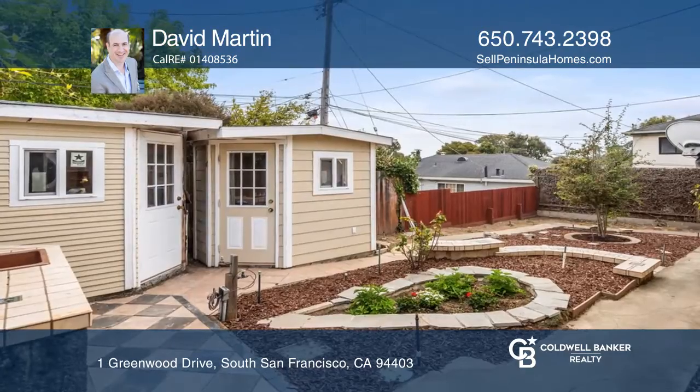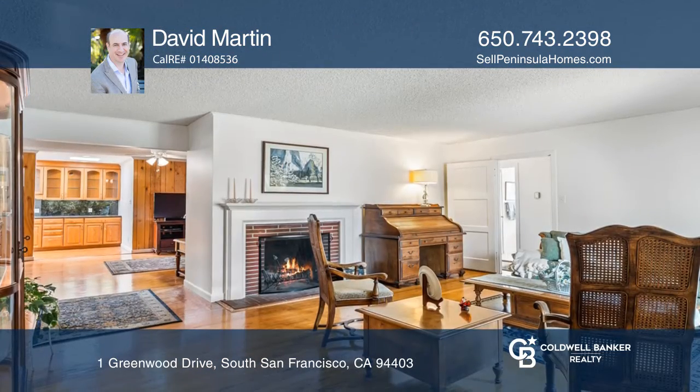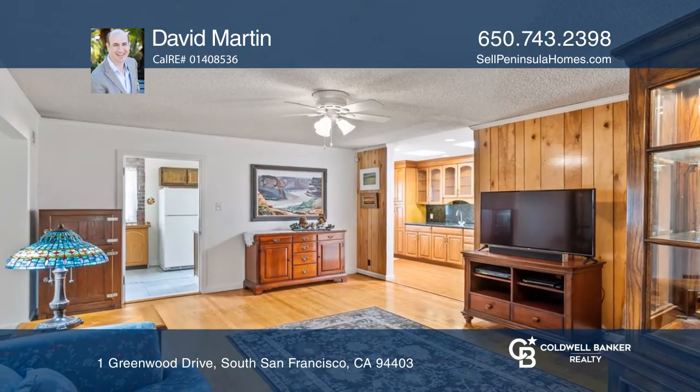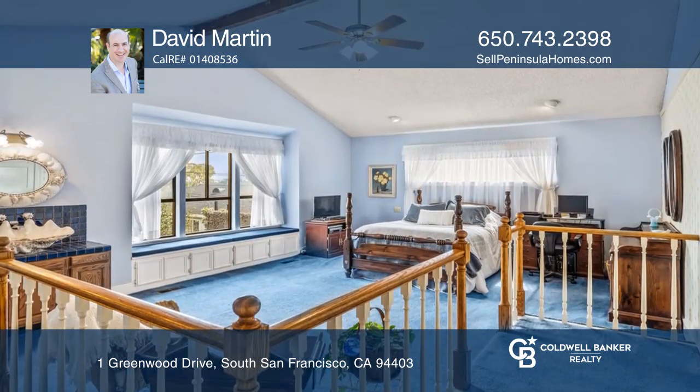This expanded traditional home in the Brentwood neighborhood sets the stage for your design and remodeling aspirations. Enjoy hardwood floors, a living room with a wood-burning fireplace, an eat-in kitchen, and a flexible dining family room area. The primary suite with a vaulted ceiling and views completes this home.